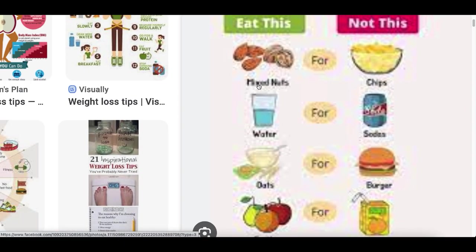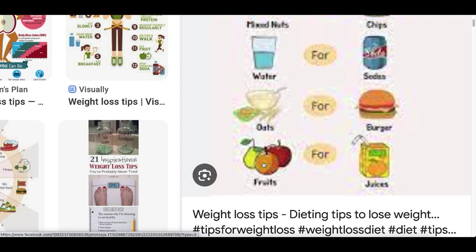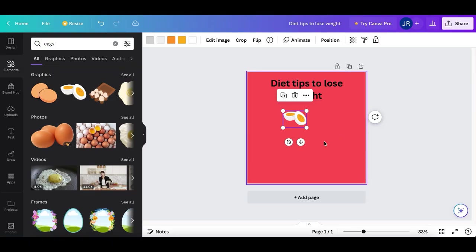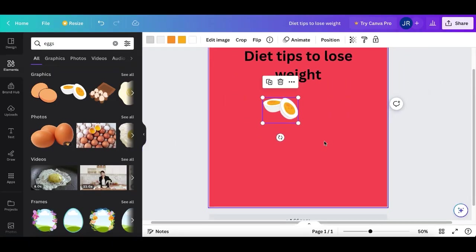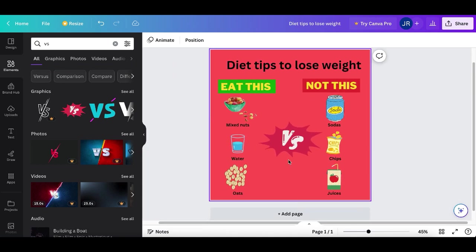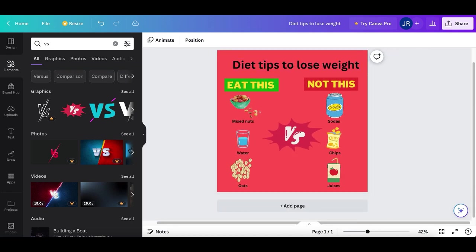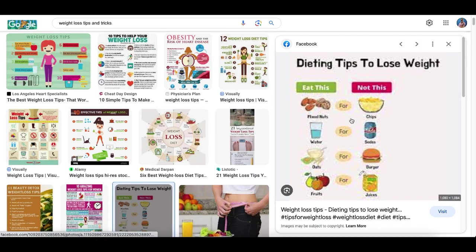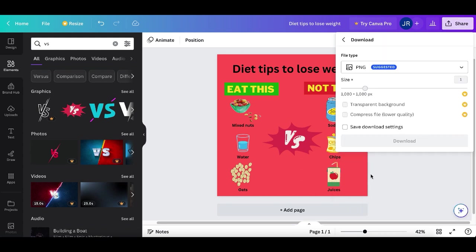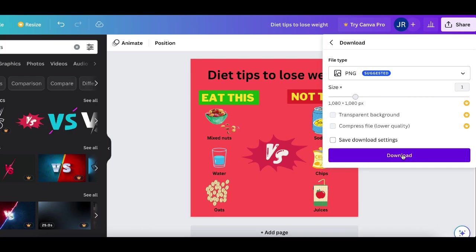You'll see graphics with mixed nuts, water, oats, and fruits. Search for those foods inside the editor and recreate the exact same image. Once done, it should look like the original — with all your elements and tips. All you did is copy the image format you found on Google. Click Share at the very top, then Download, and download this brand new image to your device. Then go to step number four.